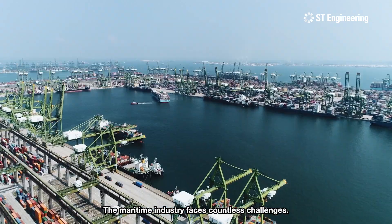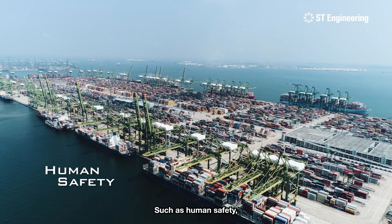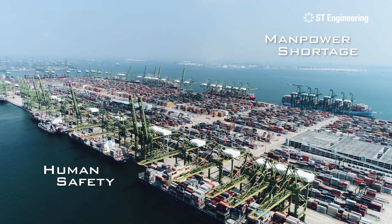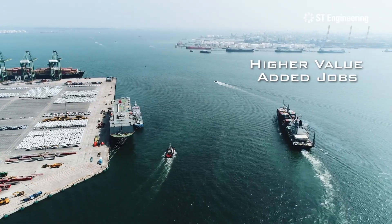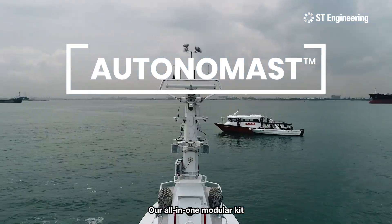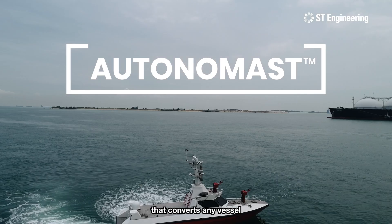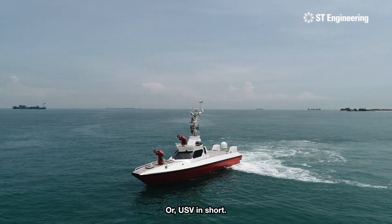The maritime industry faces countless challenges such as human safety, manpower shortage, and the desire for higher value-added jobs. Introducing the Autonomist, our all-in-one modular kit that converts any vessel into an uncrewed surface vessel, or USV in short.